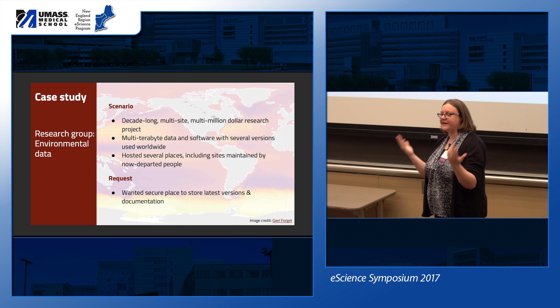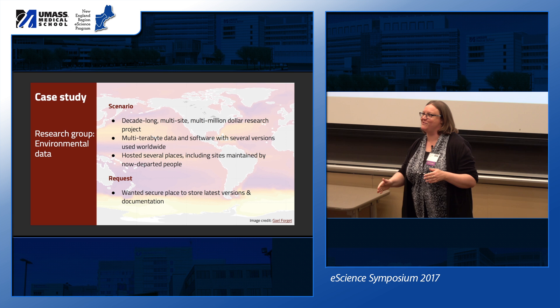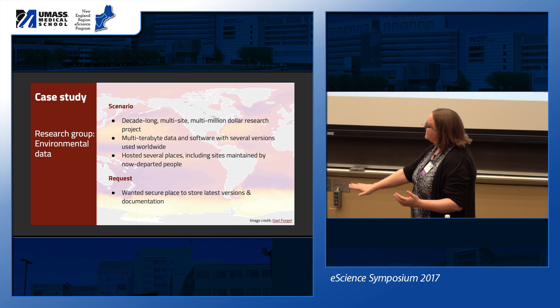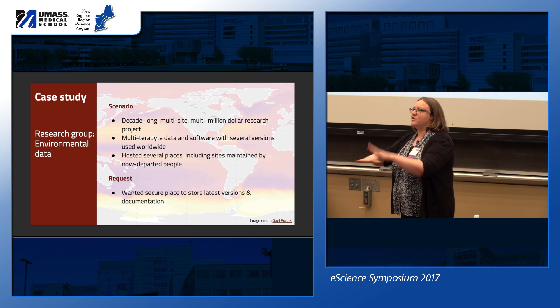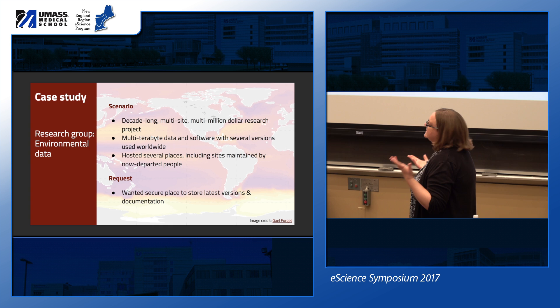He had just published a paper outlining a new version — version four — of the climate model with updated code, and said: 'I've got this code and model, what do I do with it?' We said: you've been working on this multi-million dollar NASA grant for a long time — what do you mean? He said: 'I need a place to put my stuff.' He wanted a secure, publicly accessible place for his model data linked to the publication, away from individual ownership models since they'd had problems with a lead researcher moving institutions and taking down a website.